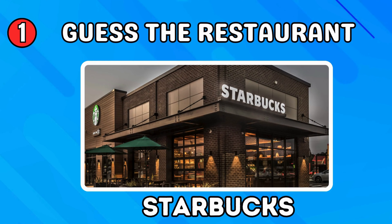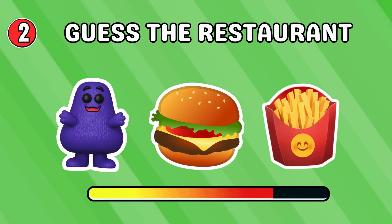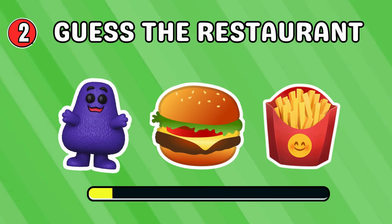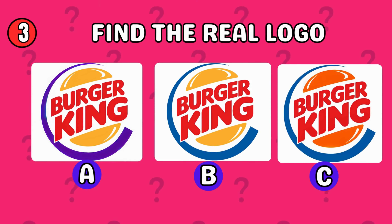Great start! It's Starbucks. Can you guess the restaurant? This one is a bit tricky. McDonald's — my favorite!